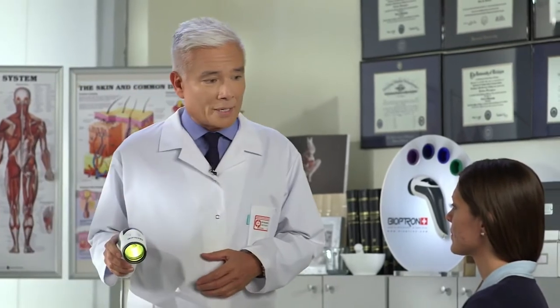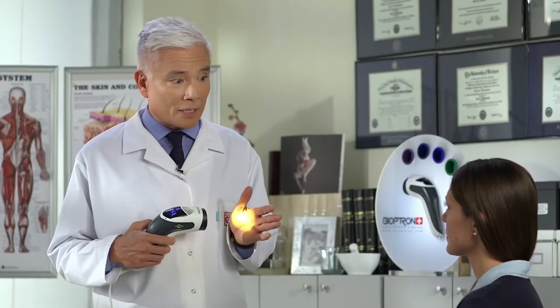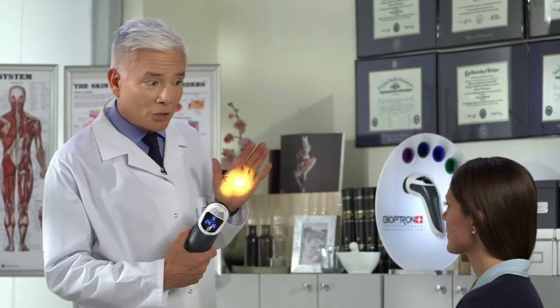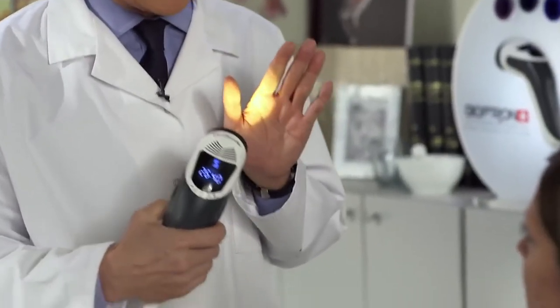Bioptron is medical light therapy which utilizes polarized light. Now what does polarized mean? Polarized means it penetrates deeper to where it could be more effective. And although the light appears to be yellow, Bioptron contains both blue and red wavelengths.